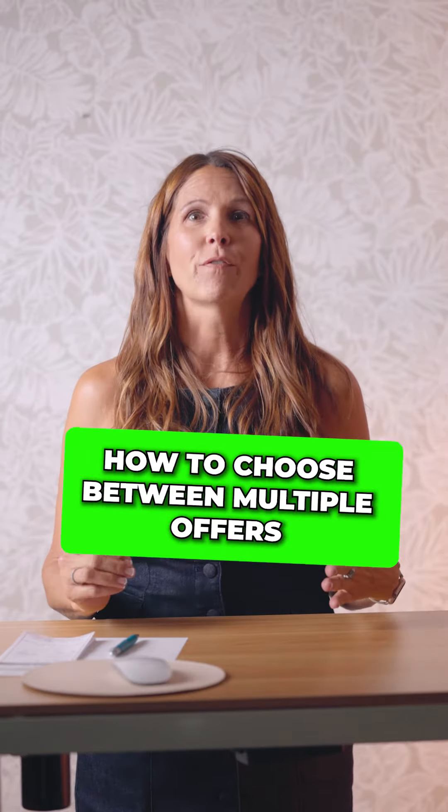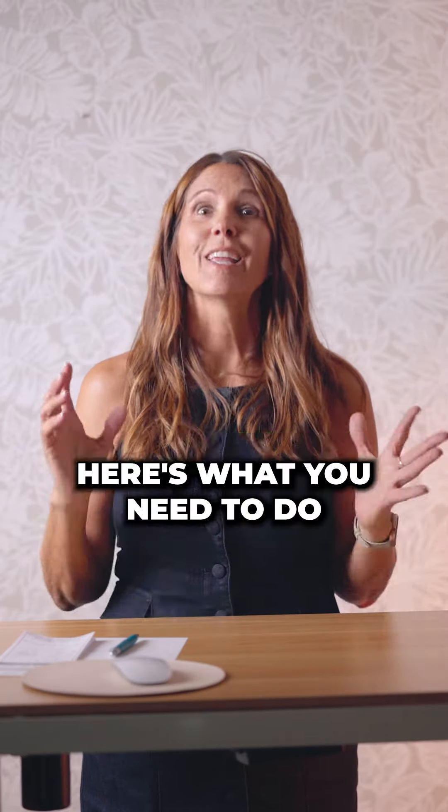Sellers, you have five to ten offers. How are you going to choose? Here's what you need to do.